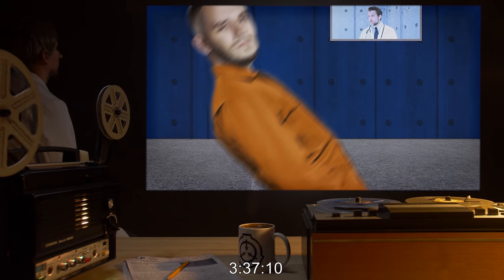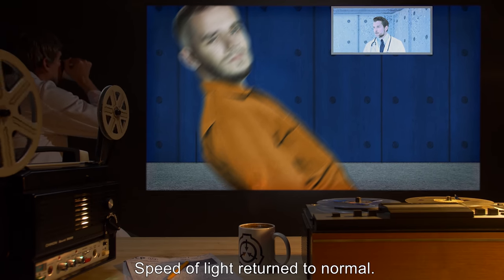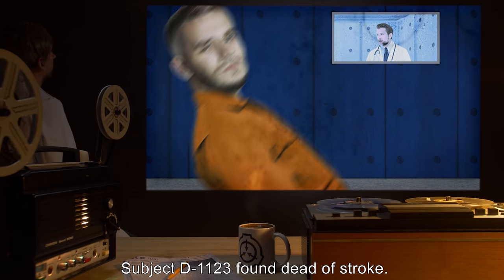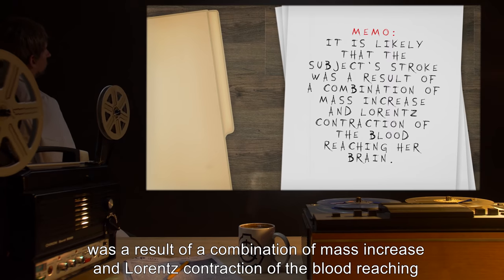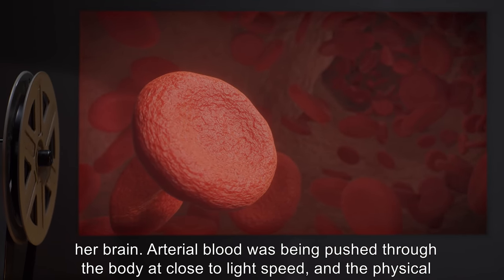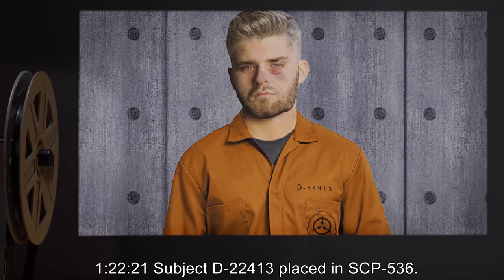3 hours 37 minutes 10 seconds: Subject reports feelings of lightheadedness and falls over. 3 hours 37 minutes 31 seconds: Speed of light returned to normal. SCP-536 opened. Subject D-1123 found dead of stroke. Memo: It is likely that the subject's stroke was a result of a combination of mass increase and Lorentz contraction of the blood reaching her brain. Arterial blood was being pushed through the body at close to light speed, and the physical effects of that are probably very unhealthy, even in cases that don't cause immediate death.